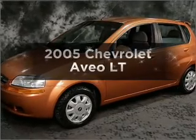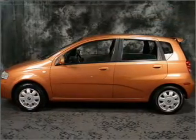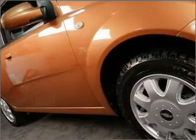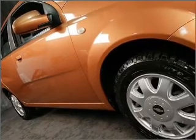Check out this 2005 Chevrolet Aveo — everything you need under one roof with this great vehicle. With an efficient four-cylinder engine connected to a smooth-shifting transmission, premium wheels lend a distinctive appearance.